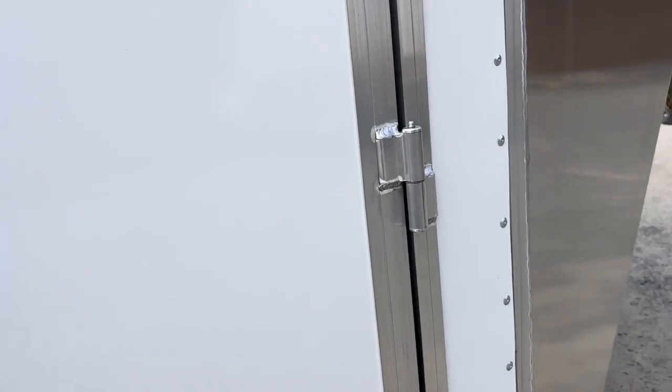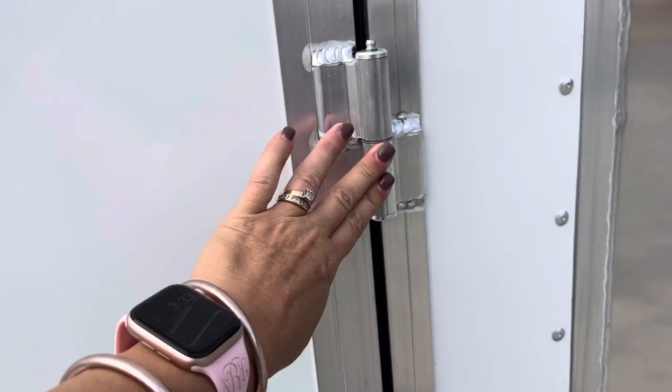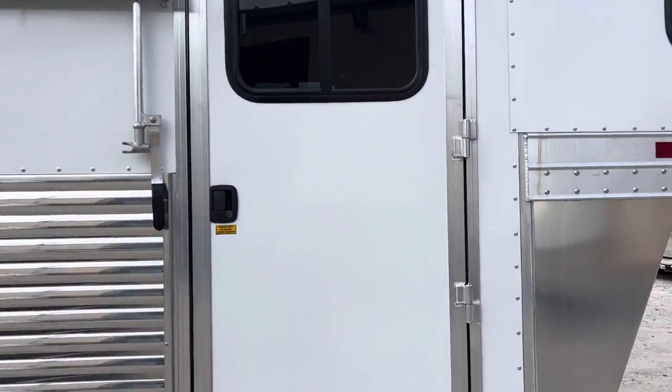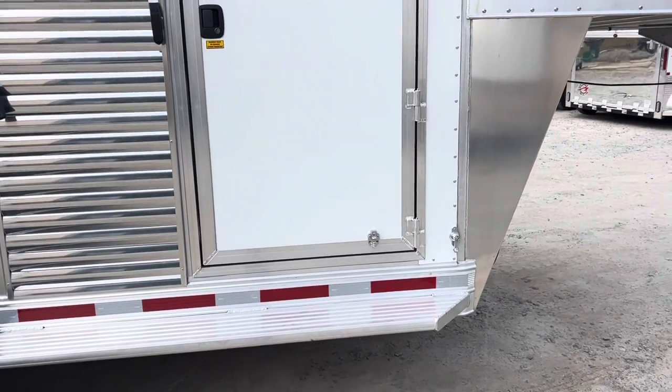I'll show you the outside of this upgraded Dalton door. It's just a little nicer door than your typical camper style door. They're made in-house at Adam, they're welded up, and have these nice hinges with the grease inserts. Super nice quality door to go with that super nice quality trailer.